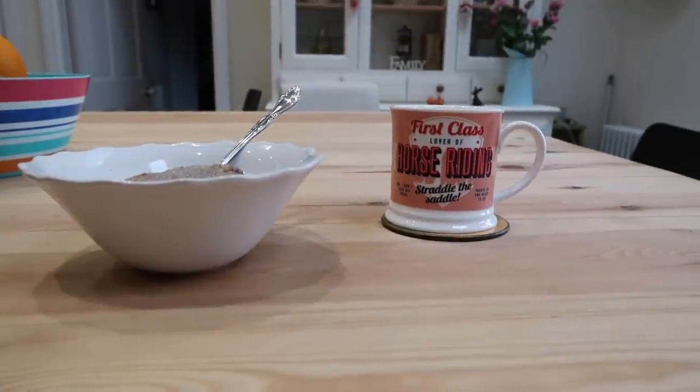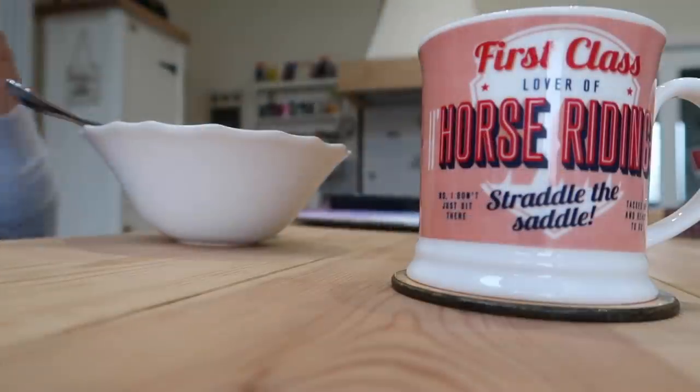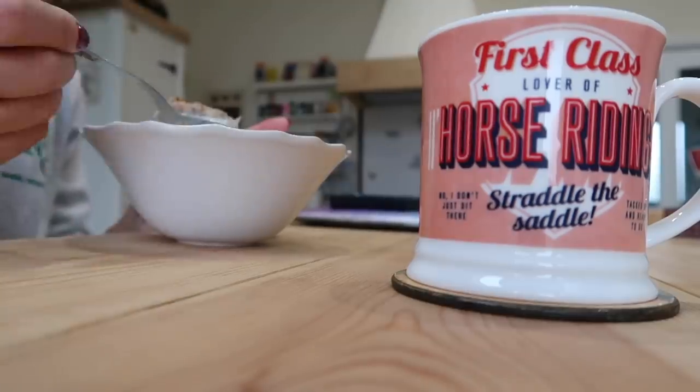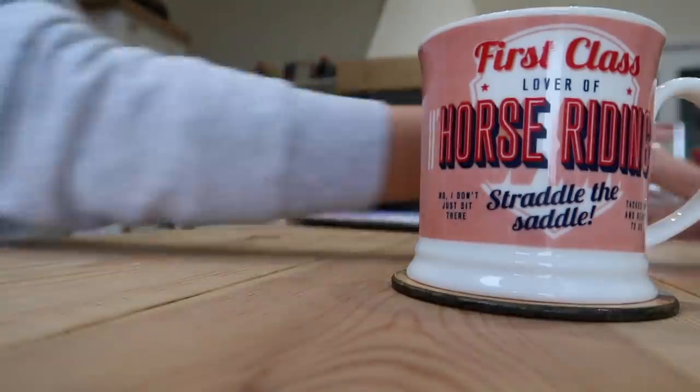I'm just going to have my breakfast now that I've finished mucking out and then we are off to run a few errands. I need to go and get some horse feed, some clipper oil, and some cat food and other little bits. So obviously I'm bringing you along. I think we'll head to the equestrian store first to get the horse feed and everything.